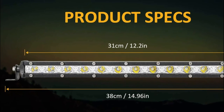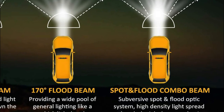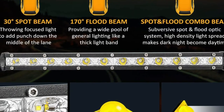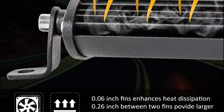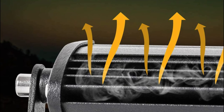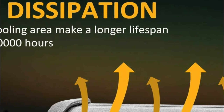This IP67 waterproof slim light bar features 6063 aviation aluminum housing with an antioxidant-treated surface, and works fine under any condition with shock resistance, waterproof, and anti-dust performance. The Zmoon bar is equipped with two adjustable brackets so you can adjust the angle to suit your needs, and is compatible with all cars with DC 9–30V. It is ideal for home, travel lighting, adventures, and transportation.